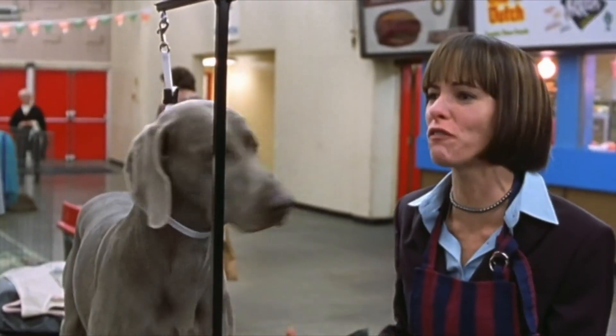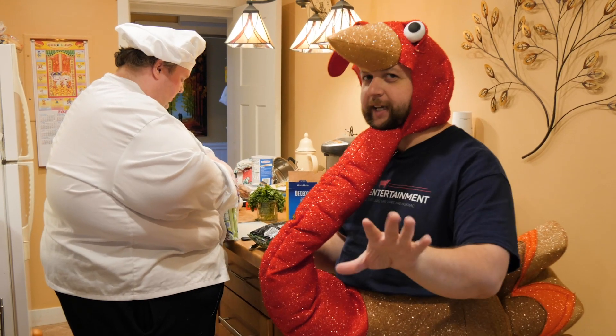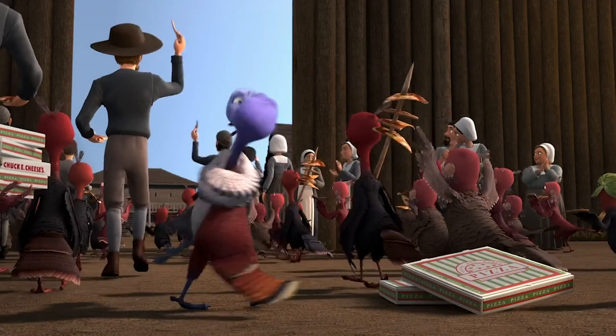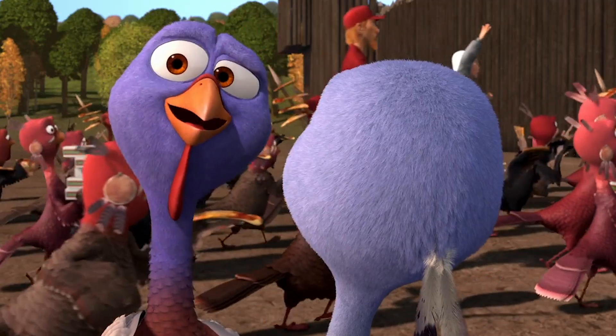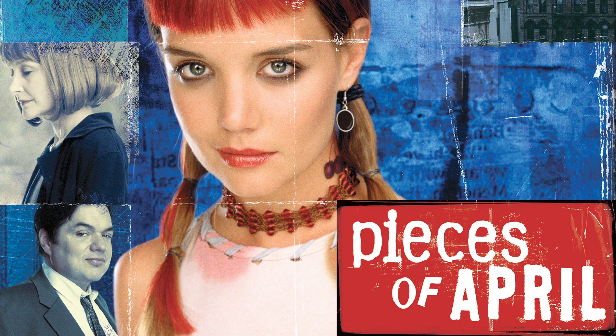That's a bit of a stretch. There's Free Birds, the animated movie that's really quite vegan. Home for the Holidays — I haven't watched it yet, but it stars Robert Downey Jr. There's some Katie Holmes movie that Google said is a Thanksgiving movie.